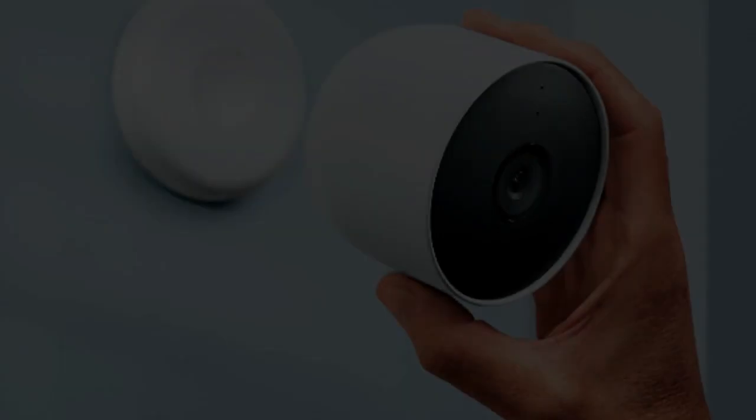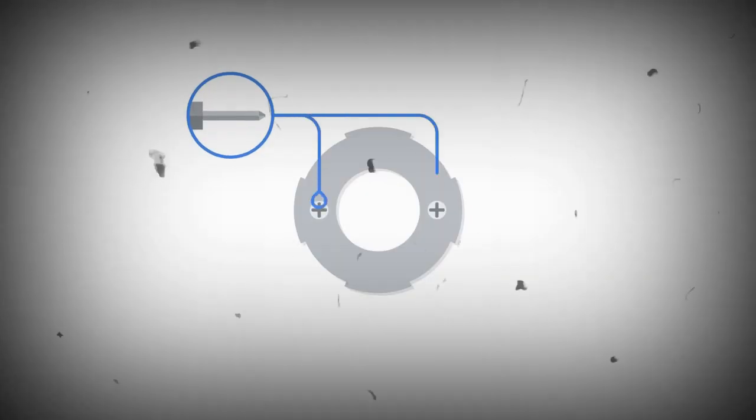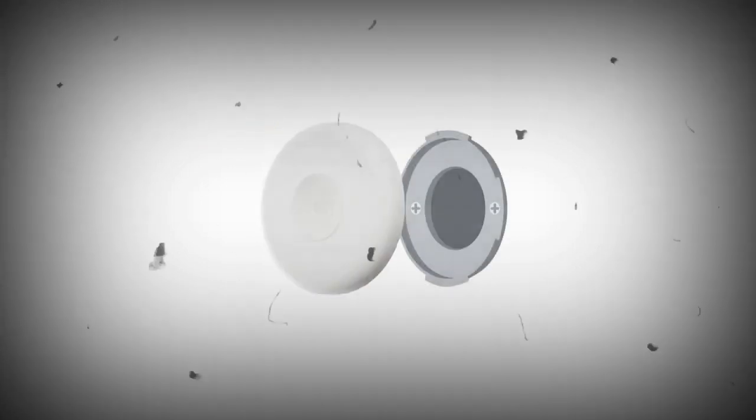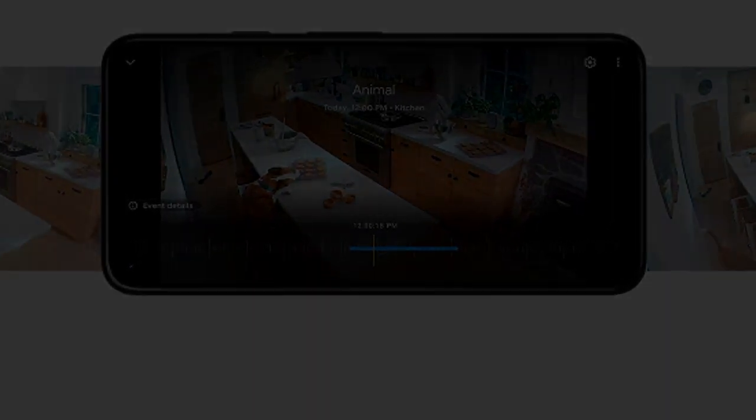Stream your live video feed hands-free on compatible smart displays with Google Assistant, as well as compatible smart TVs and tablets with Amazon Alexa. Click the link in the description to get the best price and discount on this item. See you in the next video!